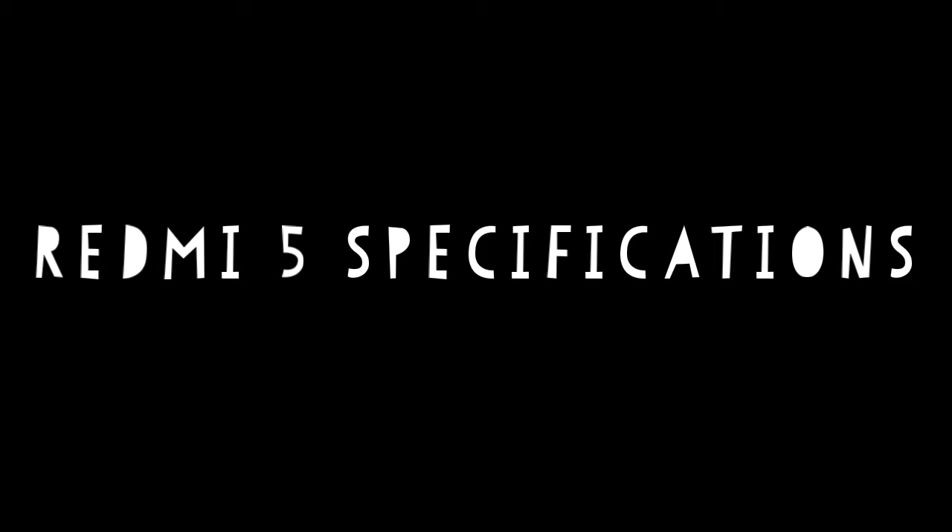Hey, what's up guys. Today in this video I am going to talk about Xiaomi Redmi 5 mobile. So I am Shafi, you are watching Shafi Technics channel. Without wasting any more time, let's get started.